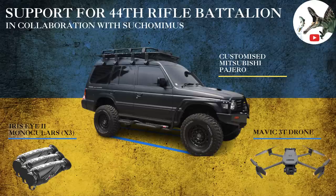Hello everyone, before we start this video, a quick mention of the ongoing fundraiser for Saneth, to raise money for a Mitsubishi Pajero, 3 monoculars and a Mavic drone for the 44th battalion. Any help would be greatly appreciated. Now, today's video.